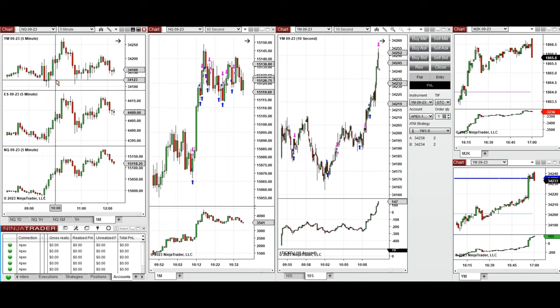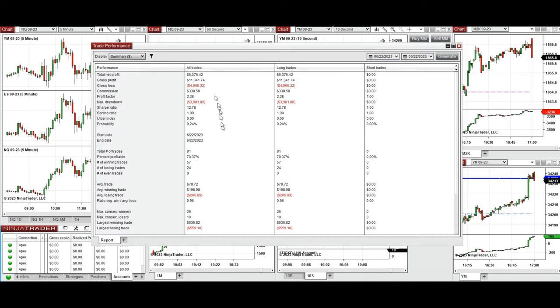I entered multiple long positions on Nasdaq and Dow Jones around these candles that are going up now. These signals were copied by the copy trader to multiple Apex Trader Funding accounts.